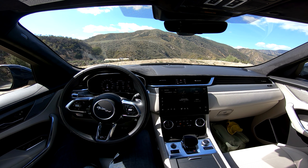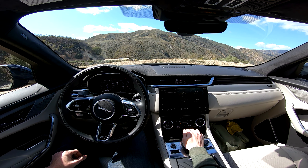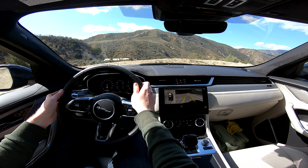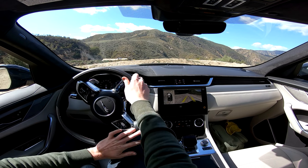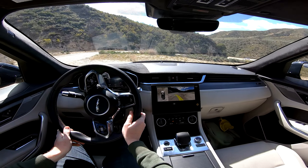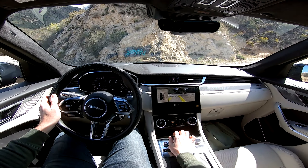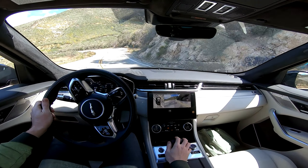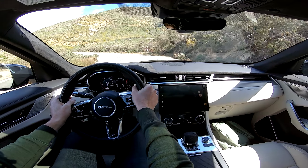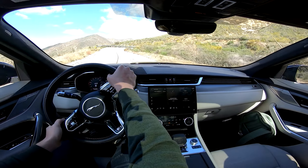Get our seat adjusted just right. Naturally, it's 14-way adjustable power. Let's go for a drive, shall we? Let's see if I can not get arrested because this thing makes you want to drive fast.